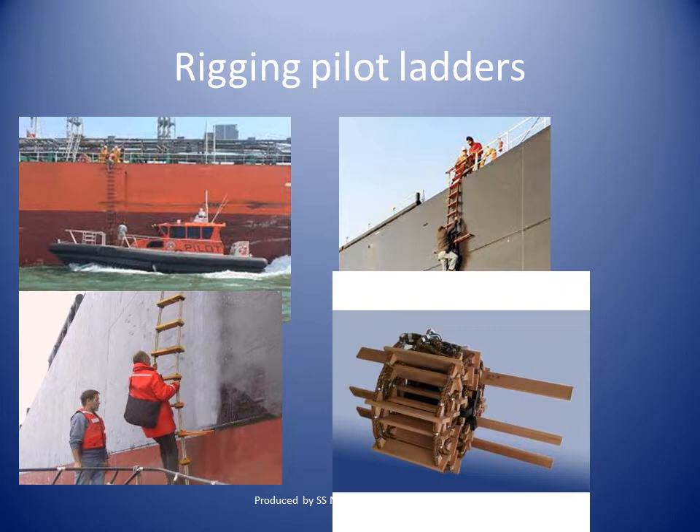The pilot ladder shall be positioned and secured to ensure that it is clear of any possible discharges from the ship. It must be within the parallel body length of the ship and, as far as is practicable, within the midship half length of the ship.